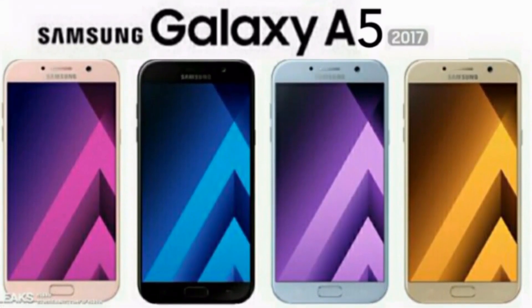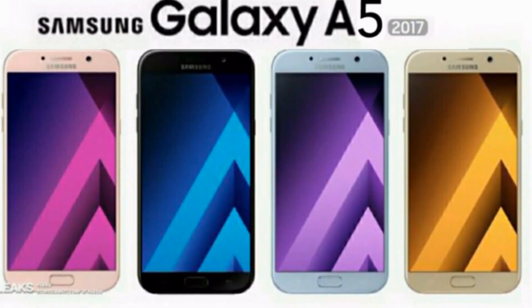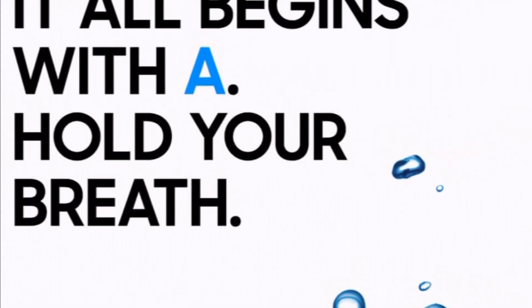Hey guys, so a few days back I brought the confirmed features of Samsung Galaxy A5 2017, and now the smallest of the Galaxy A series, the Galaxy A3 2017's features have come out.